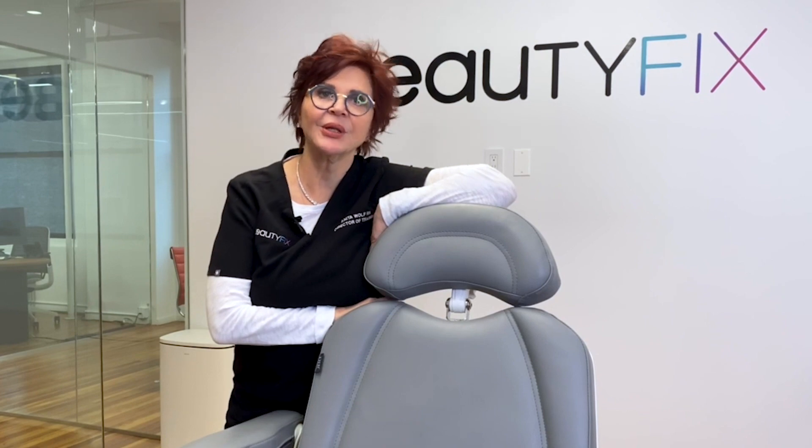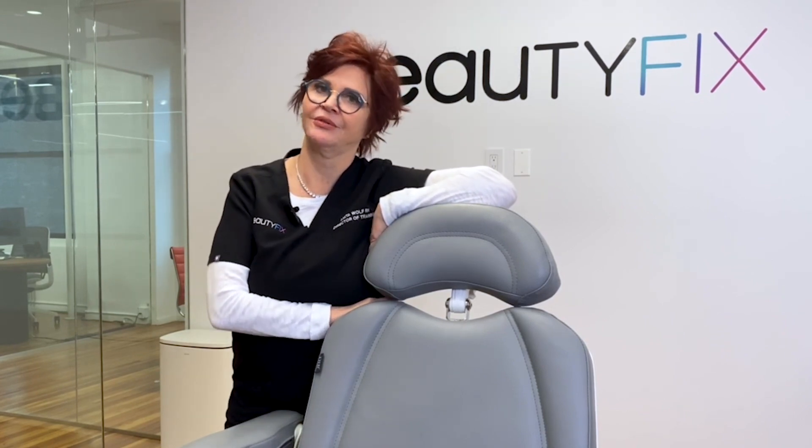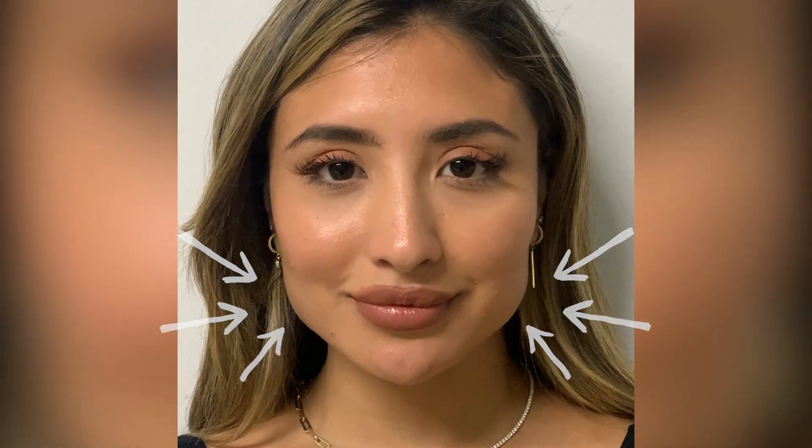We have our own client who will give a testimonial of what the Botox treatment in her masseter muscle has done for her. Hi everyone, I'm Karolina, and I wanted to talk about my experience getting masseter Botox with Beauty Fix Med Spa.